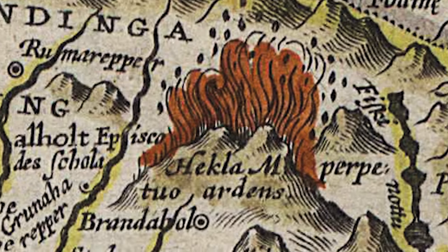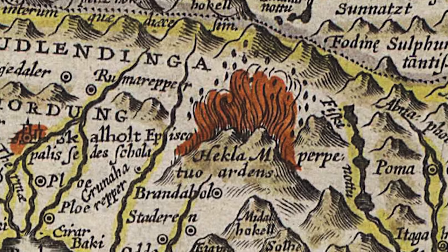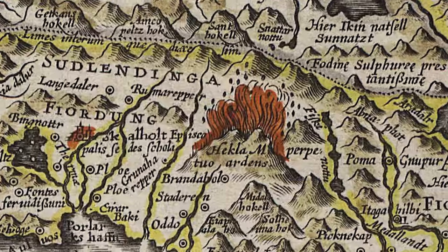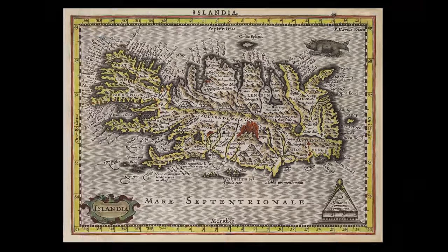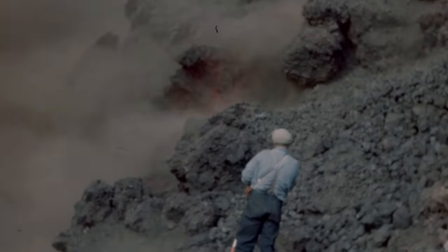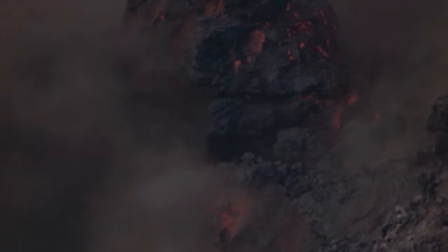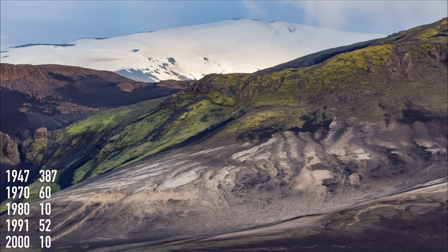A few years back I restored many ancient maps of Iceland for large-format printing — I'm leaving a link to my print-on-demand store. But it was after 1947 that Hekla changed its pattern. Here is a list of the number of days for each subsequent eruption — way smaller, in fact just nice tourist eruptions.